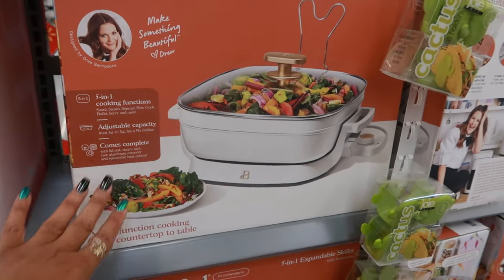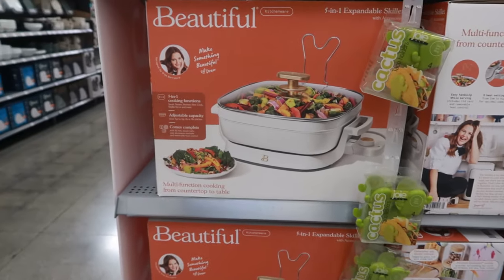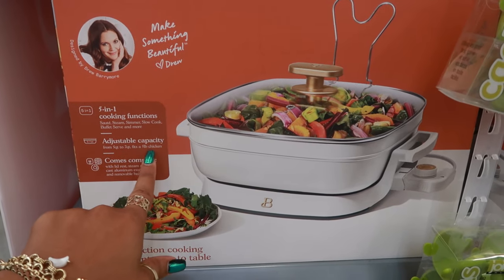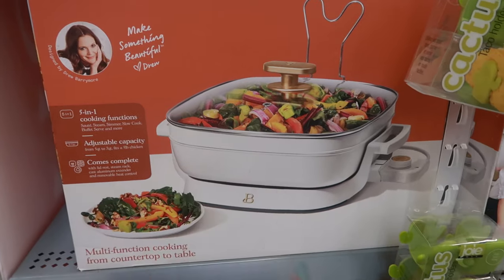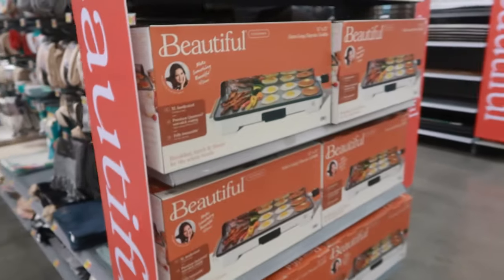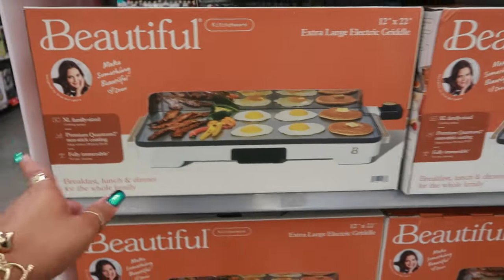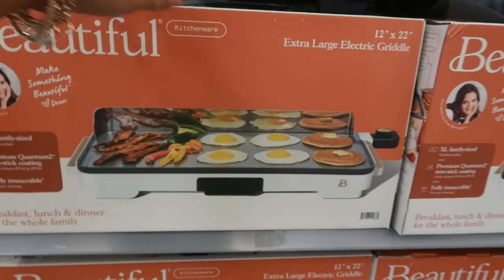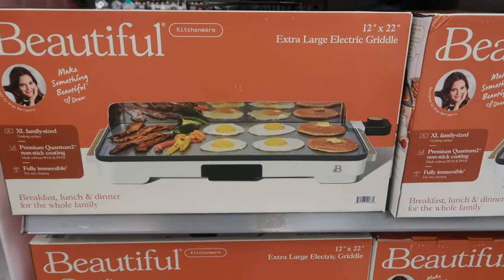I think this only comes in white. Adjustable capacity from five quarts to seven quarts and it fits a five-pound chicken in there, for $49.96. Down here there's also an extra-large family-sized electric griddle, 12 by 22, also $49.96.